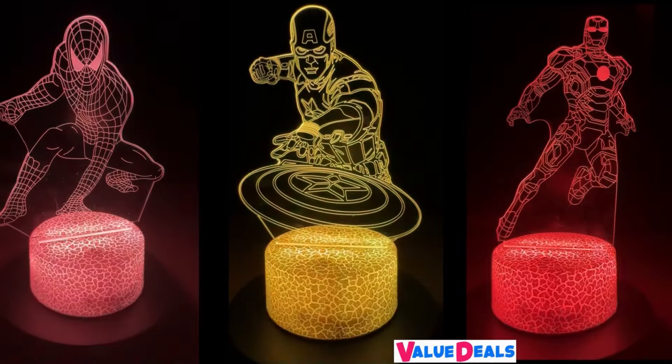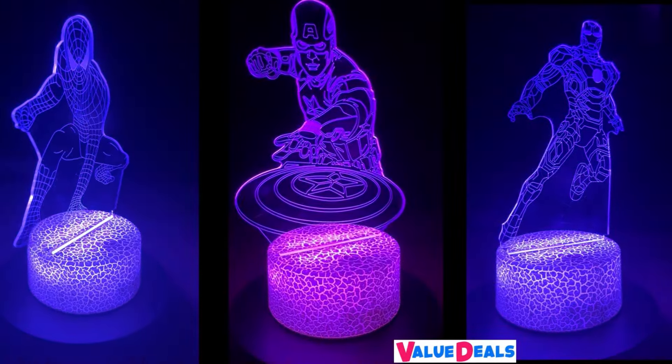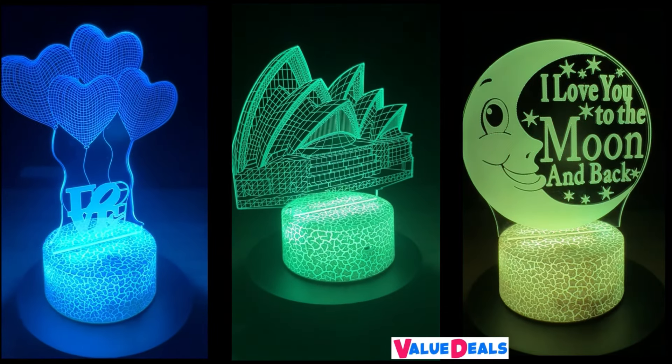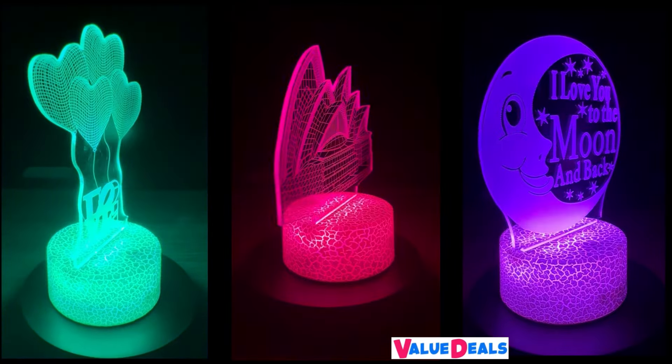Ideal for versatile gifting, this whimsical lamp doubles as a creative decor, providing a captivating 3D illusion effect. User friendly controls, night time comfort and a durable build make it a practical companion.